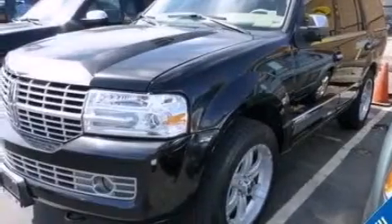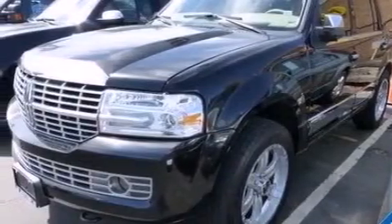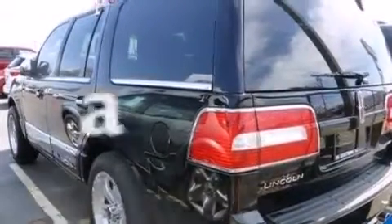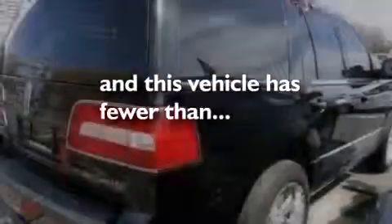An illuminated driver side vanity mirror, side curtain airbags, rear seats childproof door locks, air conditioning, a pass-through rear seat — and this vehicle has less than 75,000 miles.